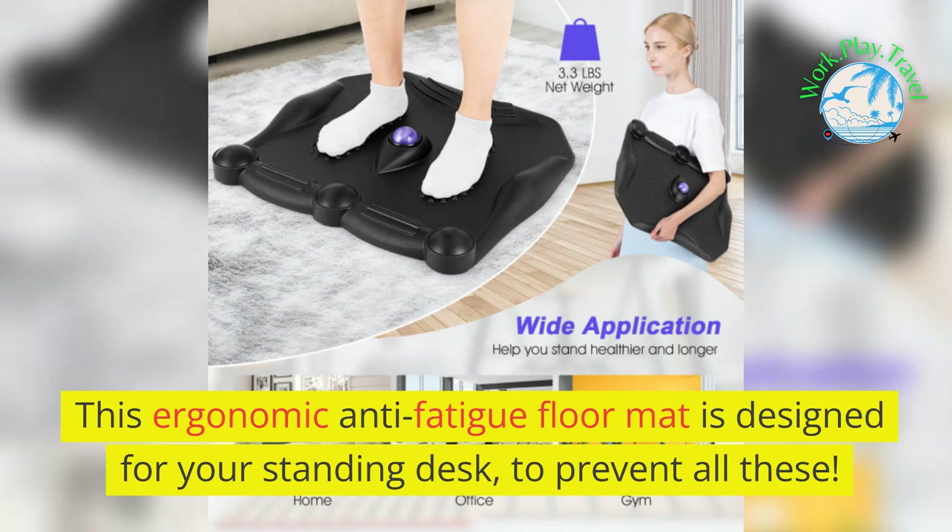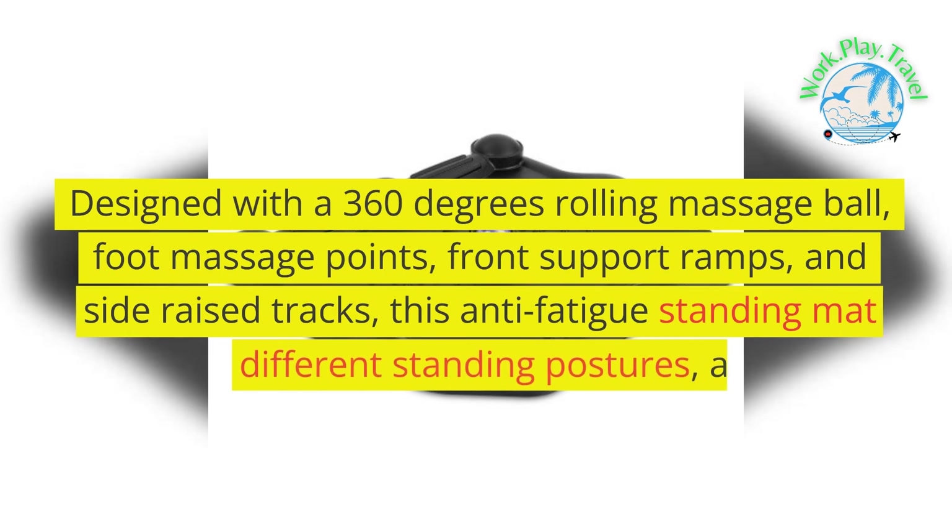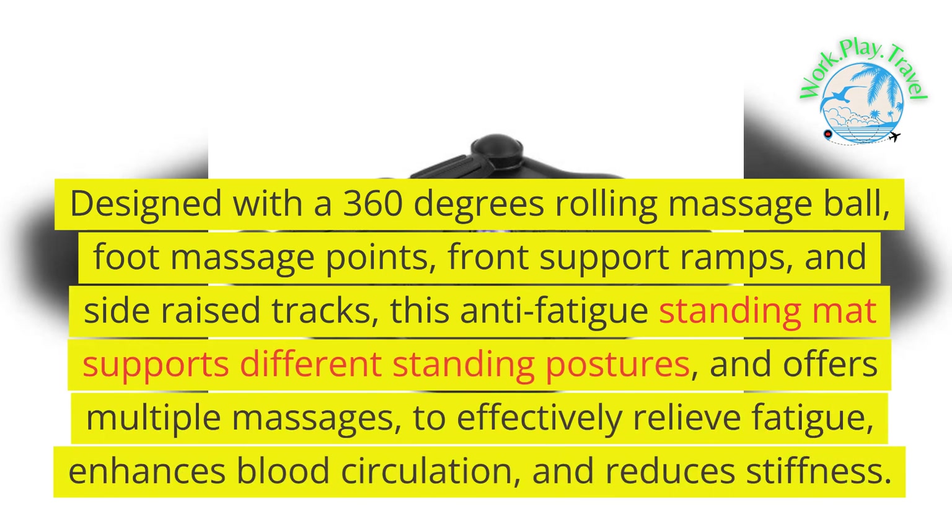This ergonomic anti-fatigue floor mat is designed for your standing desk to prevent all these issues. Designed with a 360-degree rolling massage ball, foot massage points, front support ramps, and side raised tracks, this anti-fatigue standing mat supports different standing postures and offers multiple massages to effectively relieve fatigue.